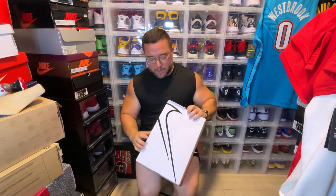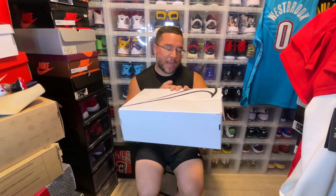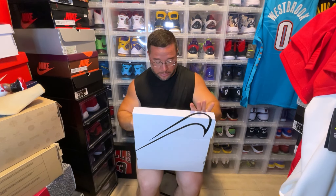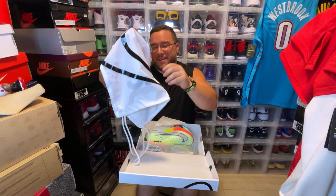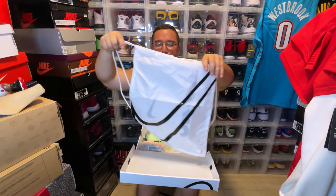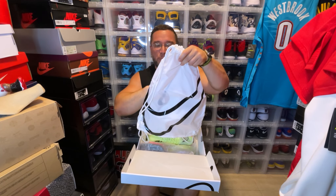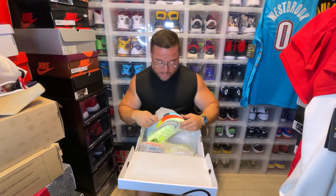Alright, regular box, nothing crazy, just a plain box. The marathon runner who broke the record actually broke it in these Nike Alpha Flies. They come with a Nike book bag — I have about three of these now. I actually used one the other day; I put my kids' water bottles in it and we went to the park.